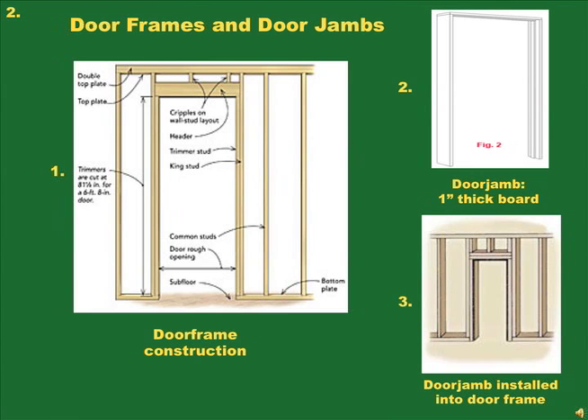Door Frames and Door Jambs. Picture 1 shows typical door frame construction using 2x4 studs. A 2x4 stud is a piece of lumber one and one half inches thick and three and one half inches wide, up to ten feet long. For added strength, there are double 2x4 studs comprising each side of the door frame. Picture 2 shows the door jamb, usually made of 1 inch by 4 inch hardwood. Picture 3 shows the door jamb inserted and nailed into the door frame, which may also use 2x6 studs — expensive but resulting in a very strong door frame and wall.